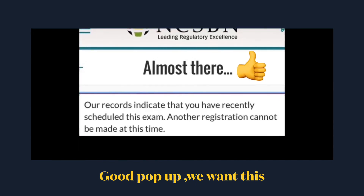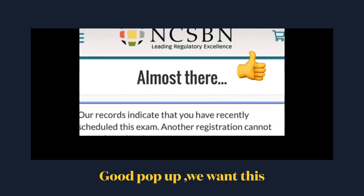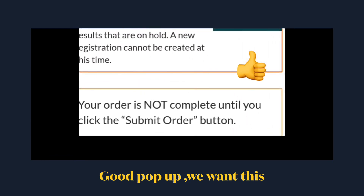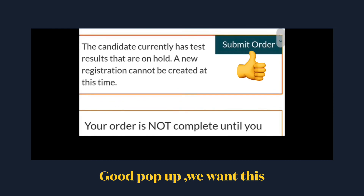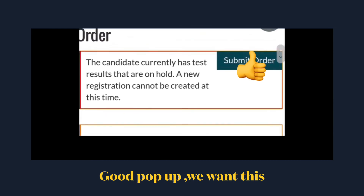Sometimes it just says 'wrong MasterCard number, contact your MasterCard agency' or something like that — that means you probably didn't pass. But if it says 'another registration cannot be made at this time,' that means you have passed.